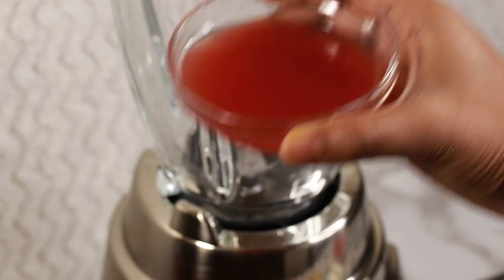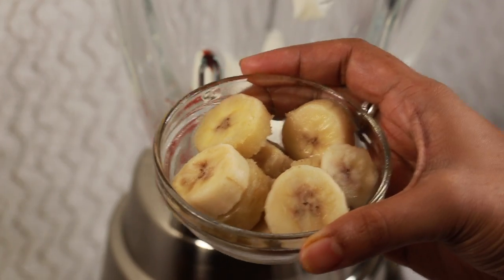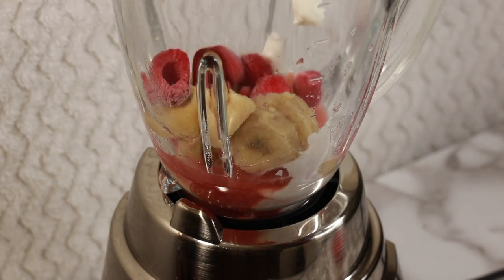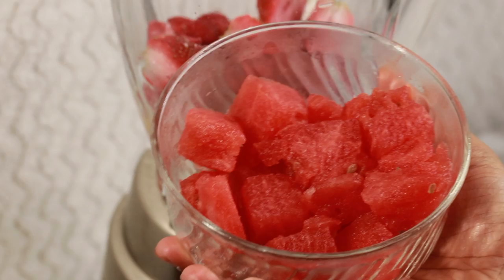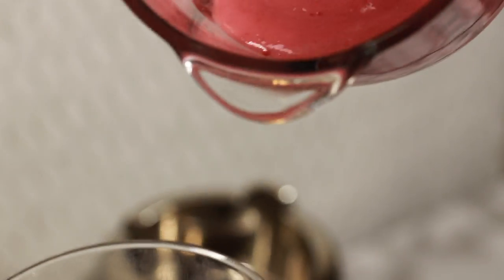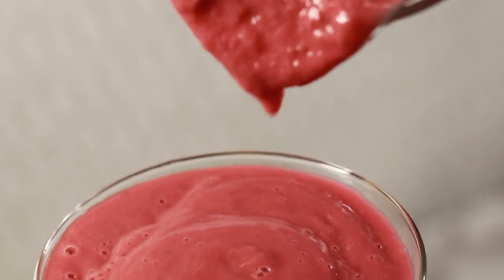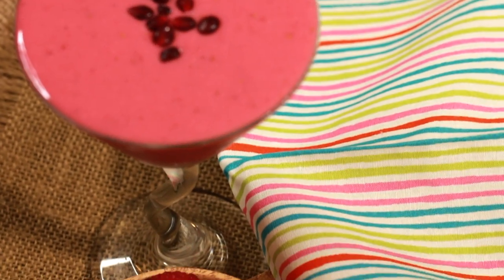Start with half a cup of fresh pomegranate juice, half a cup Greek yogurt, half a banana sliced and frozen, half a cup frozen raspberries, half a cup frozen strawberries, and one cup watermelon cubes. Blitz for a smooth consistency smoothie, garnish with some fresh pomegranate seeds, and you are set for a radiant Tuesday.